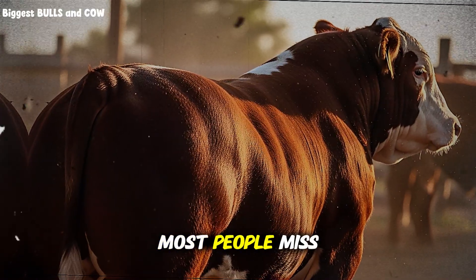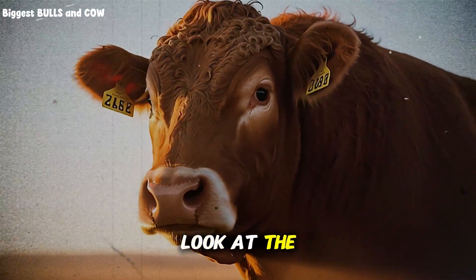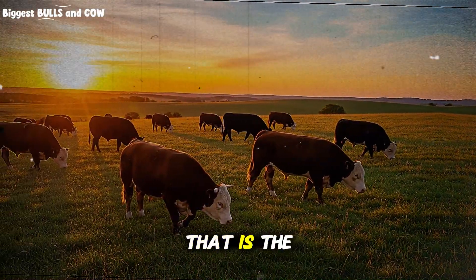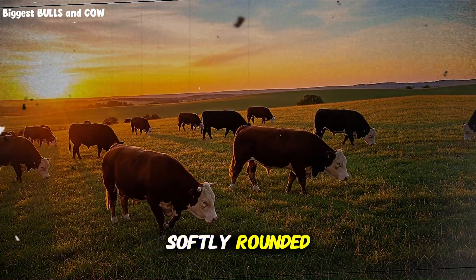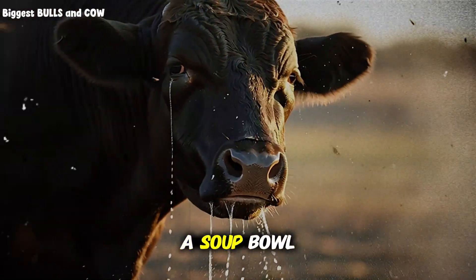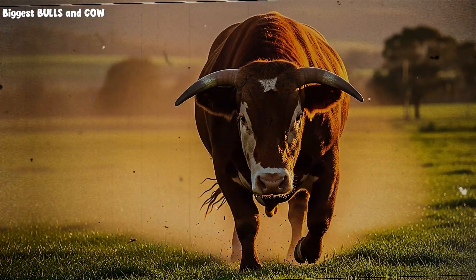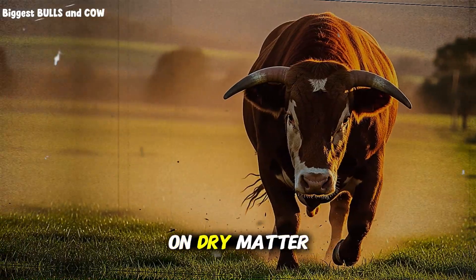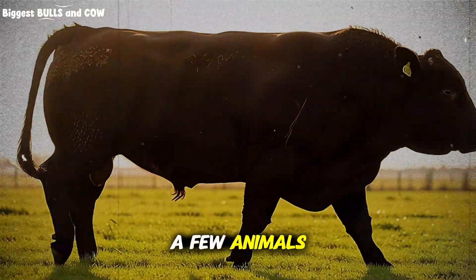Body signs most people miss: the left flank triangle. Stand behind the animal and look at the hollow between the last rib and the hip on the left side — that is the rumen window. In a well-fed finisher, that area is softly rounded, not tight like a drum, not sucked in like a soup bowl. If that triangle caves in deeply in the morning and still looks hollow a couple of hours after feeding, you are short on dry matter intake.